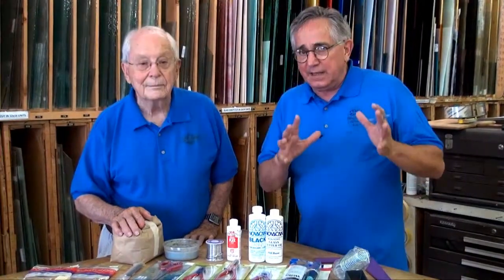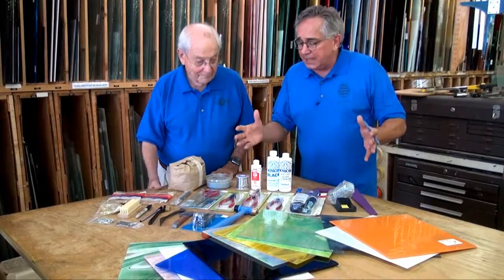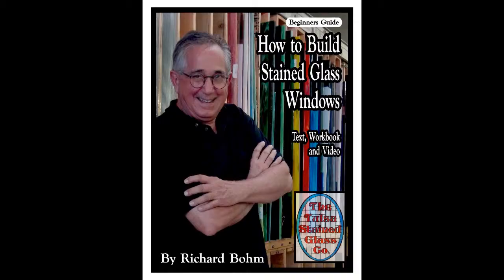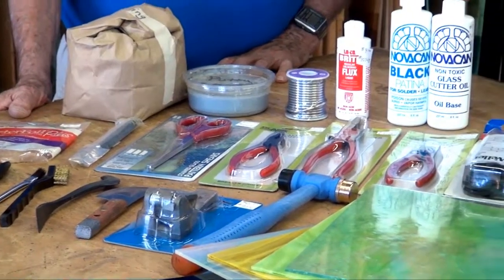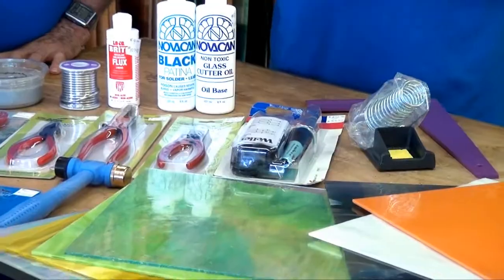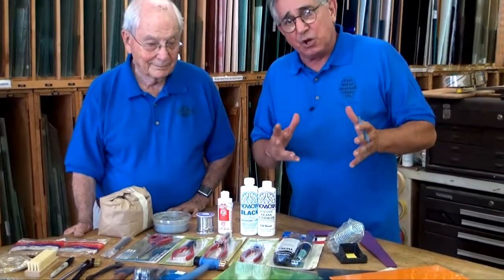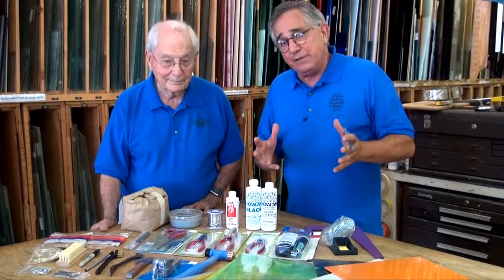When you buy our video, it is the same instructions that I have in our classes that we have been teaching for over 30 years. We put together this package of tools for you, as well as a book of how-to with a lot of pictures, and then, of course, the video. We believe that you will find this very intriguing. You can't wait to get through this thing and start your own hobby, so you can start making things for your friends and family, and even a vocation.